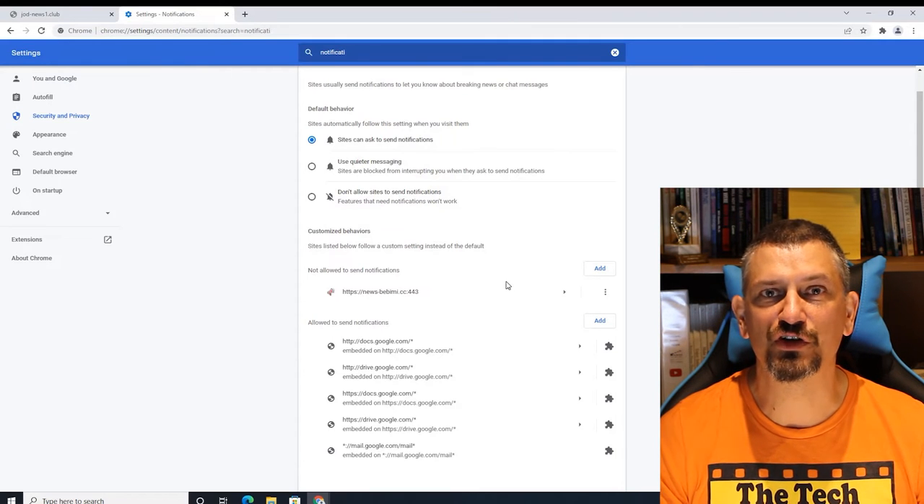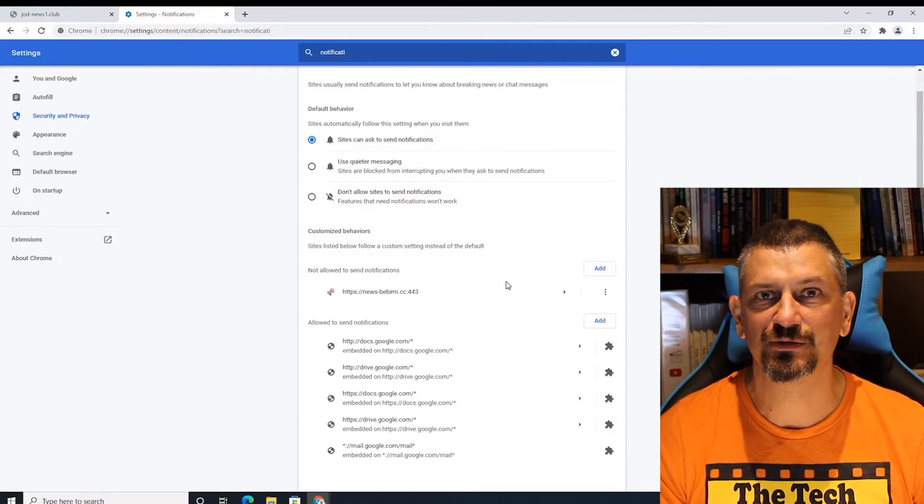There are some further options at the top to use quieter messaging or turn off notifications altogether, but that may cause unexpected results, like a lack of web-based email notifications and other things that you do expect. It's totally up to you. At least you now know how to go about turning it off and on.